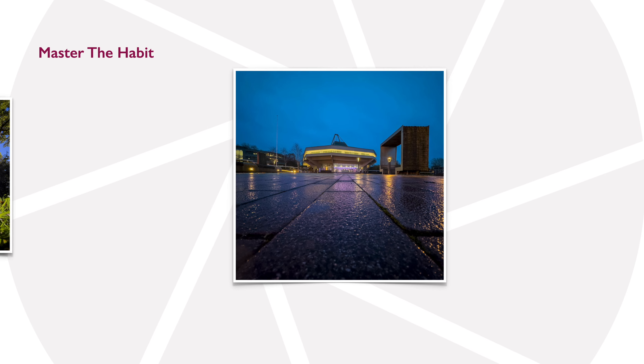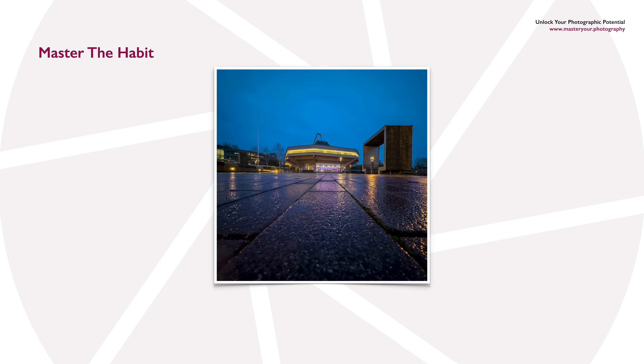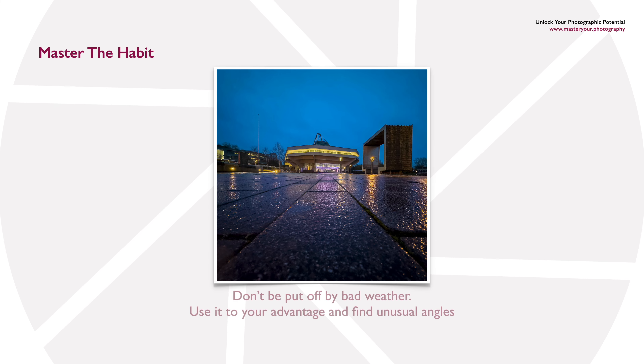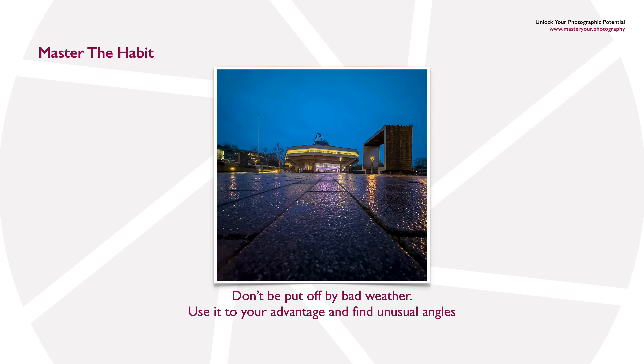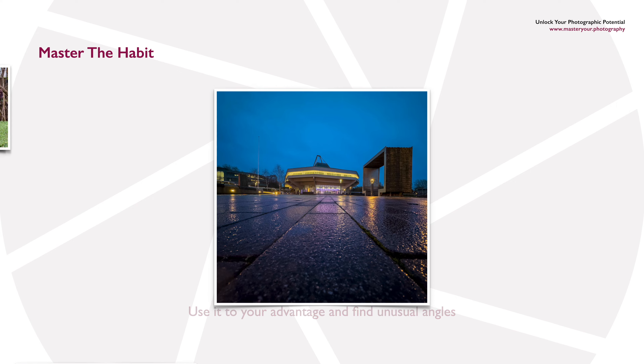Another very popular excuse for not taking photographs is bad weather, but you can flip this on its head and turn bad weather into an advantage. Look for things such as reflections in pavements, get down low, and use unusual angles and leading lines.